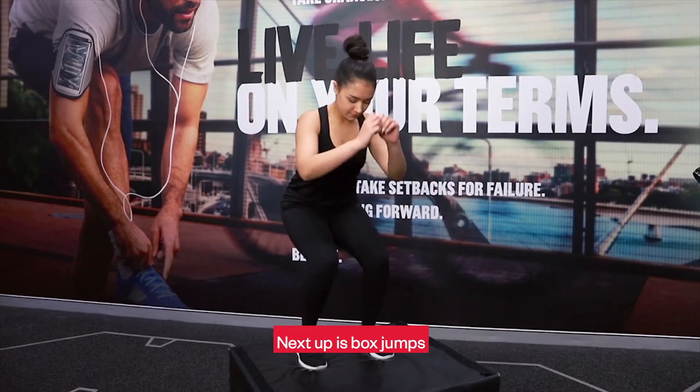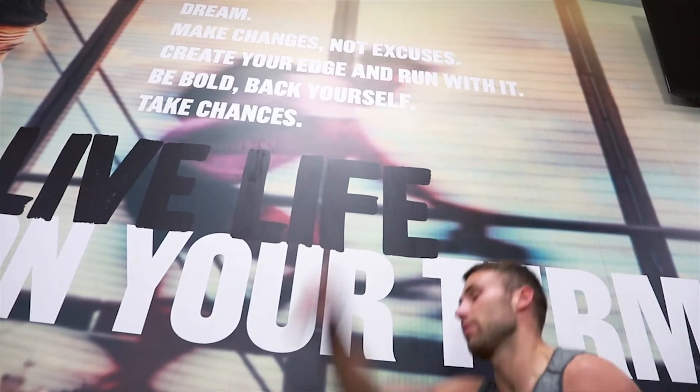Next up is box jumps, then rest for one minute, vertical jumps, then rest for one minute.